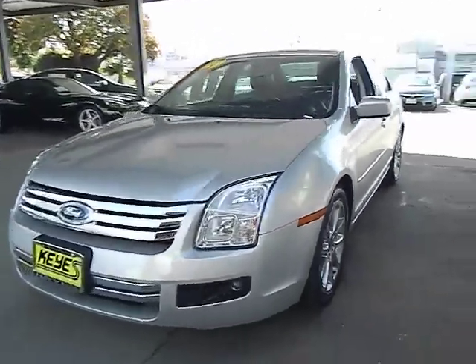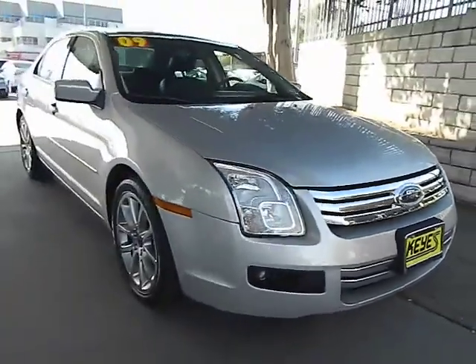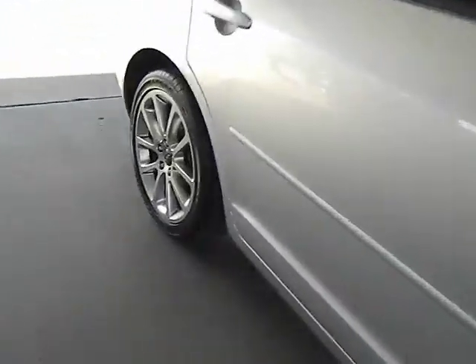The 2009 Fusion. You can have both impressive power and great economy in a Fusion, priced below $20,000. This vehicle has less than 35,000 miles.